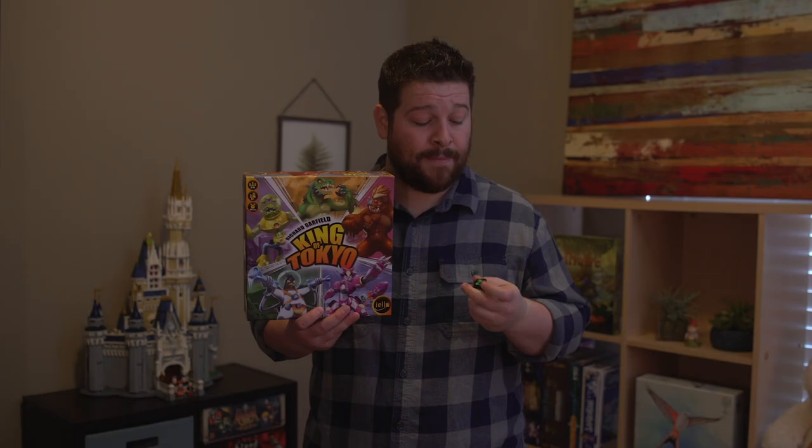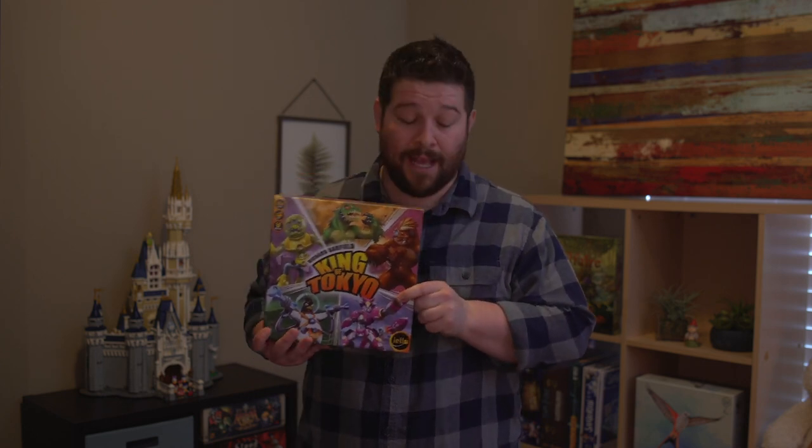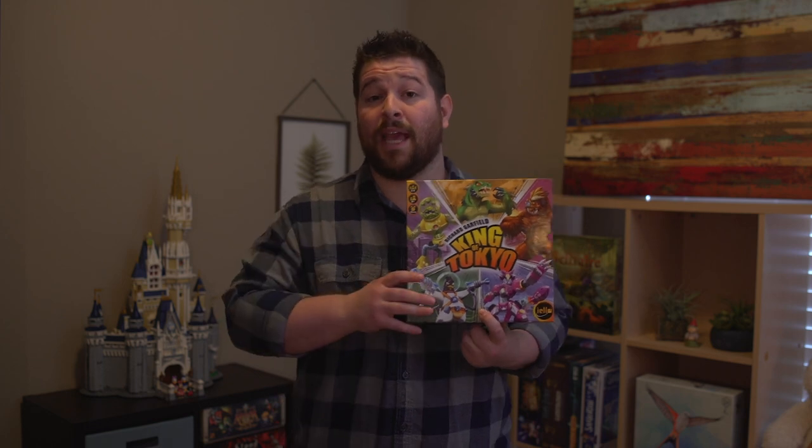Number seven is King of Tokyo. You're going to be giant monsters battling it out trying to take over the city of Tokyo. You do that by rolling big dice that give you victory points, attack points to hit other monsters, or health and energy to buy special abilities for your monster. It's very simple — about eight years old and up. It's awesome because you have giant standee miniatures representing your monsters, so it's very visually engaging with good gameplay as well.